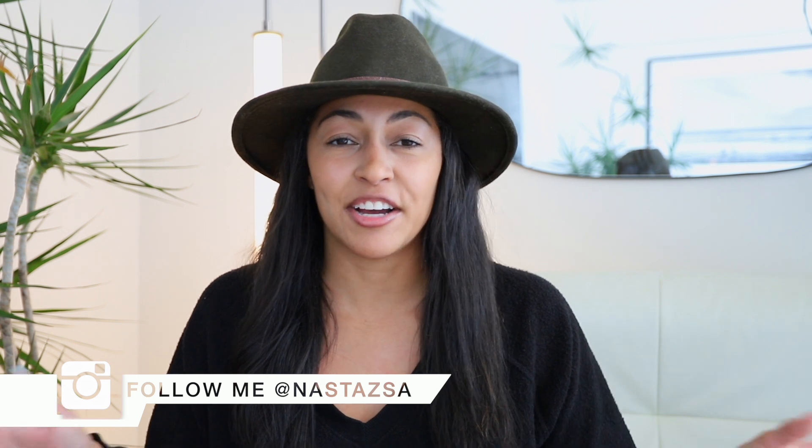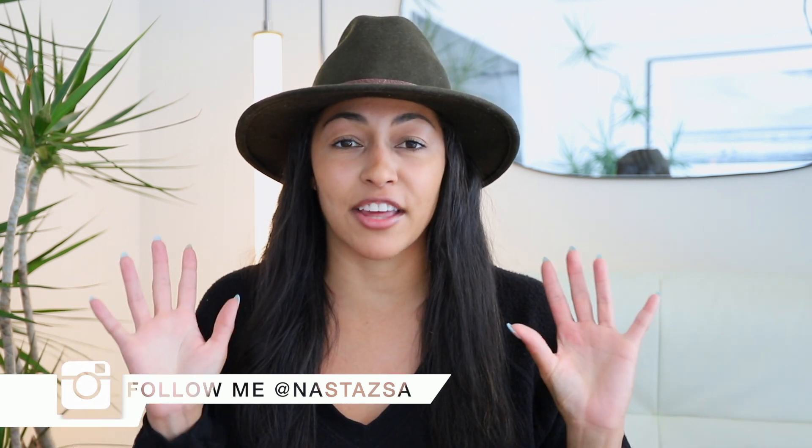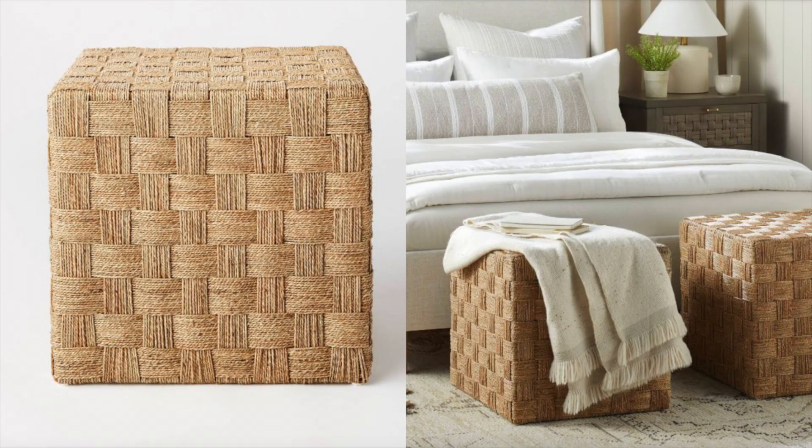Hi guys, welcome or welcome back to my channel. My name is Nostalgia — if you're new here, I'd love it if you would subscribe. For today's video, I'm just sharing some more Target must-haves that I think are amazing and you should definitely shop while they're in stock. As always, the links to everything will be in the description box down below. Without further ado, let's jump right into it.